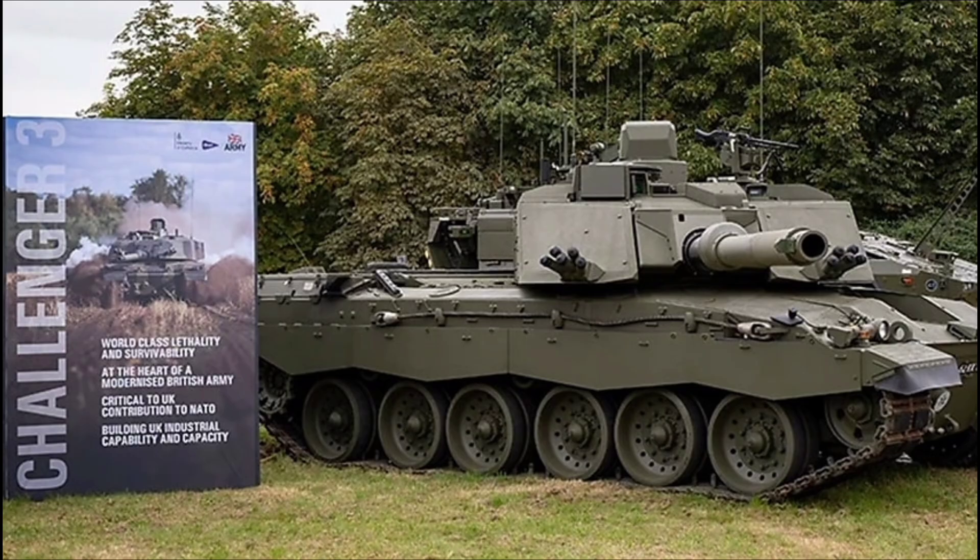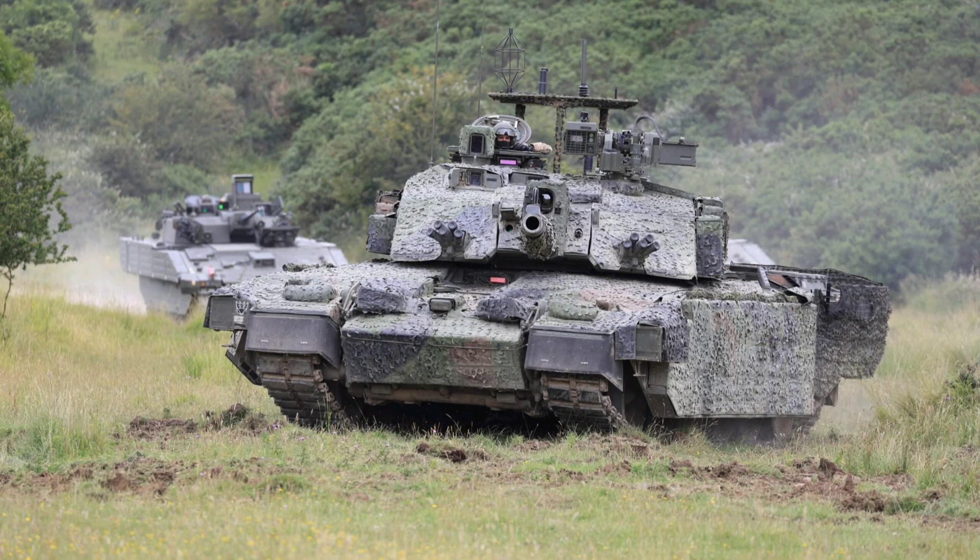The gun's programmable ammunition adds versatility, allowing airburst effects for anti-drone or urban ops, and its recoil system ensures pinpoint accuracy even on the move. A hunter-killer fire control setup lets the commander spot one target via panoramic sights while the gunner engages another, all tied into a full digital architecture for faster target acquisition and networked warfare. Paired with the main gun is a coaxial 7.62mm machine gun and a remote-controlled weapons station mounting a 12.7mm heavy machine gun or grenade launcher, giving the crew options against everything from light vehicles to swarms of drones without exposing themselves.